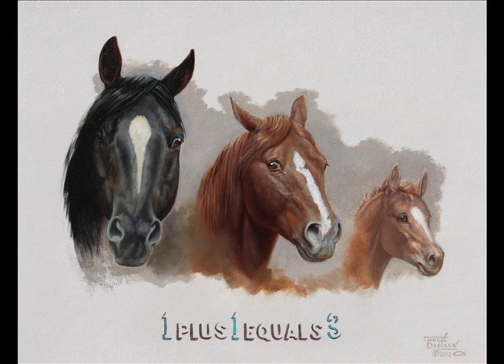But I had kind of a play on words with the name '1 Plus 1 Equals 3'. I thought that was interesting, but in doing so I just kind of got caught up in the name and I couldn't wait long enough to do the bronze, so I did a painting of it.